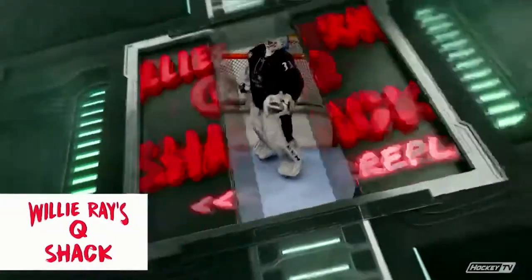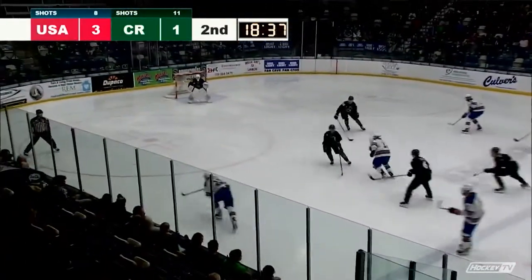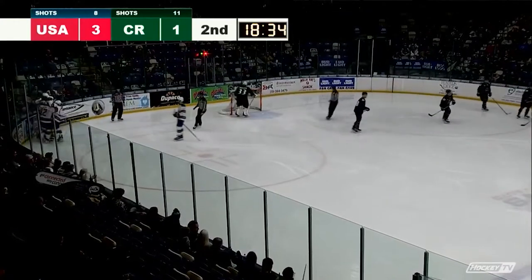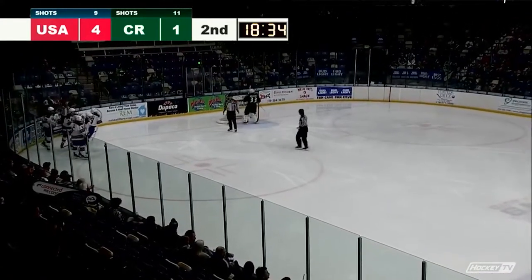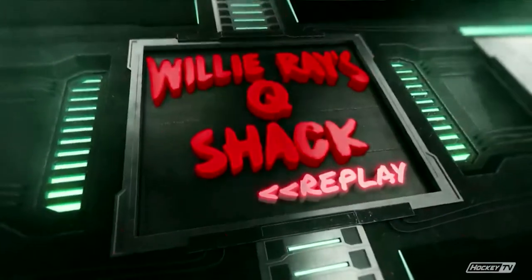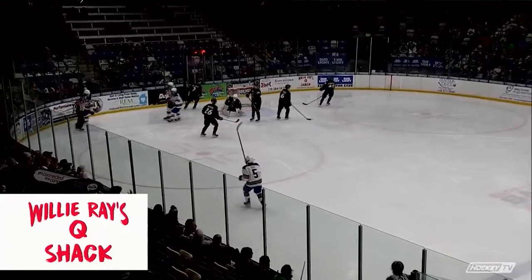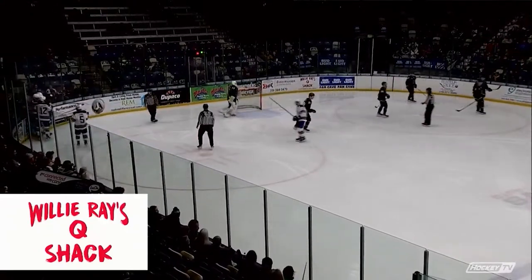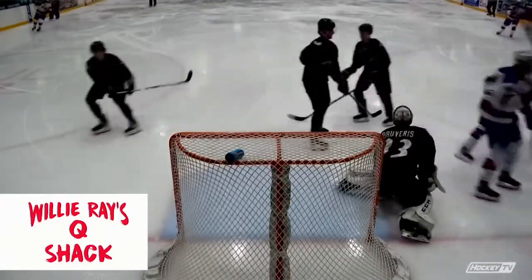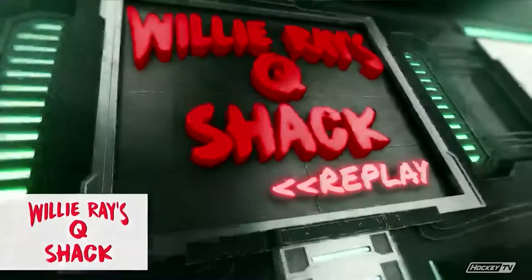Assuming he gets credit for it — we'll wait for the official word, but I'm pretty sure it was Leonard. Cleared ahead now into the Rough Rider end comes McGroerty. He shoots and scores! McGroerty, just a quick wrist shot from the right-hand circle. The U.S. team goes in front four to one, 1:26 into the period. For McGroerty, it is number fifteen on the season.